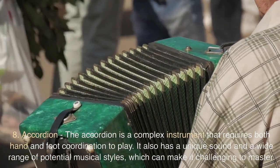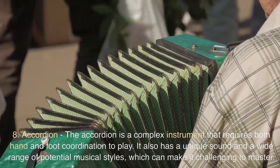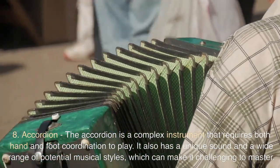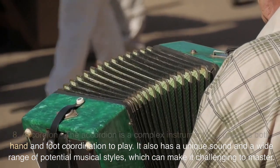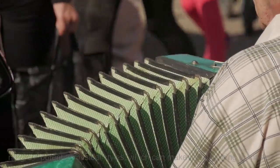8. Accordion. The accordion is a complex instrument that requires both hand and foot coordination to play. It also has a unique sound and a wide range of potential musical styles, which can make it challenging to master.